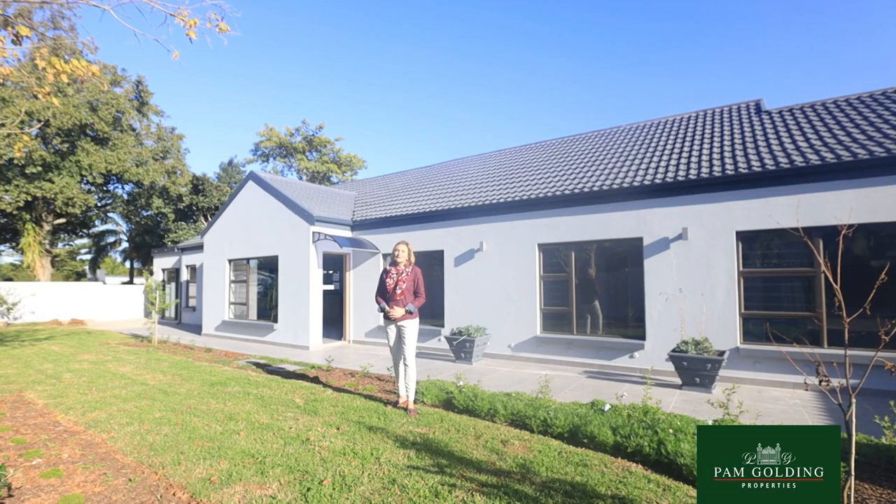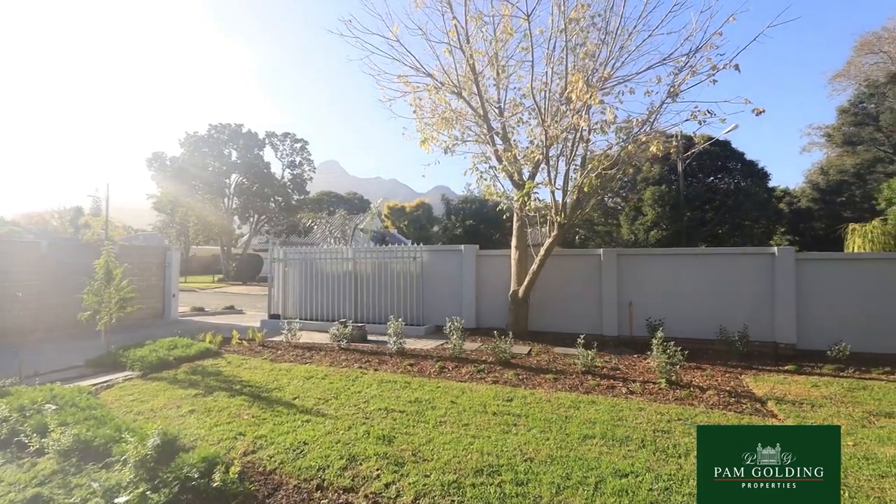I am Tully Barnard from Pam Golding Properties in George. If you view this video, please contact me directly — my details are on the website.